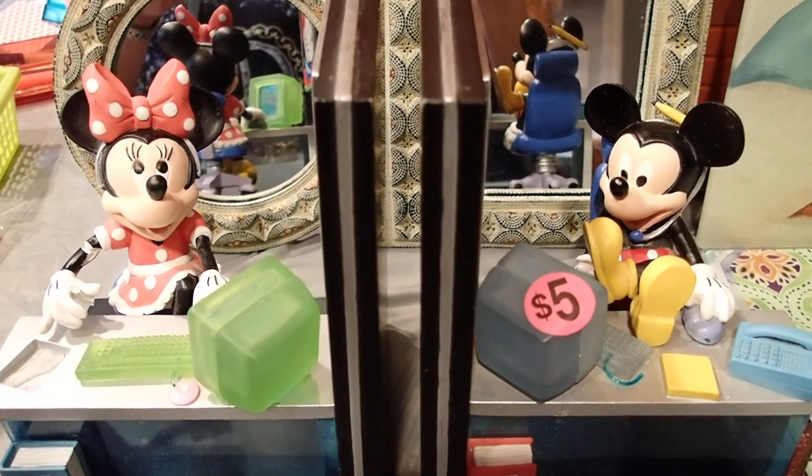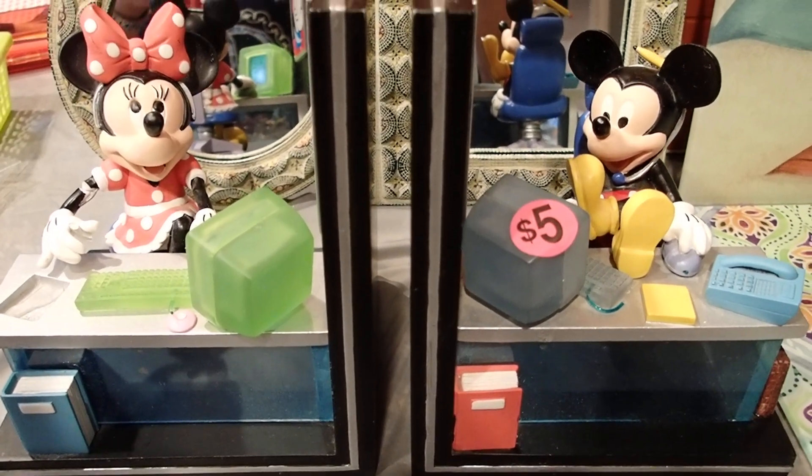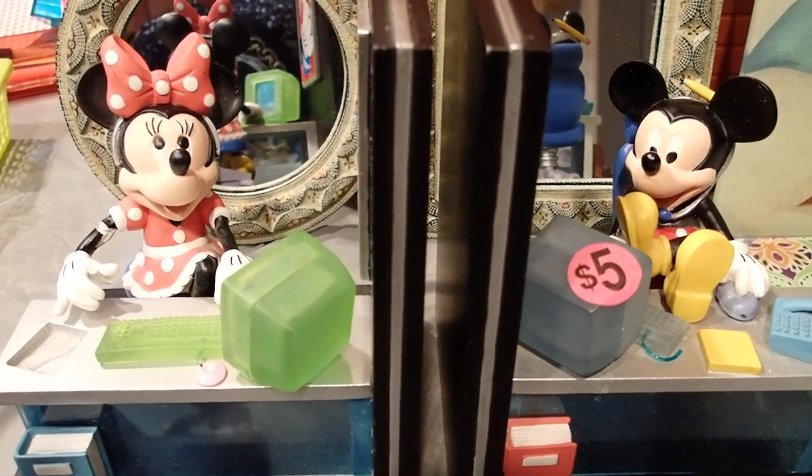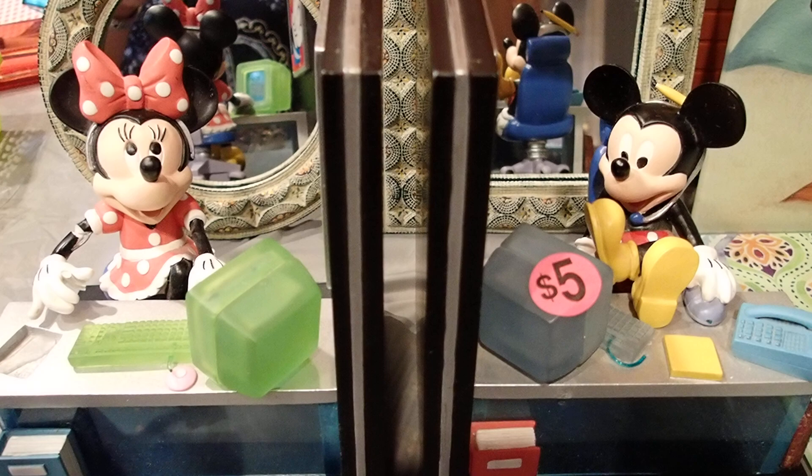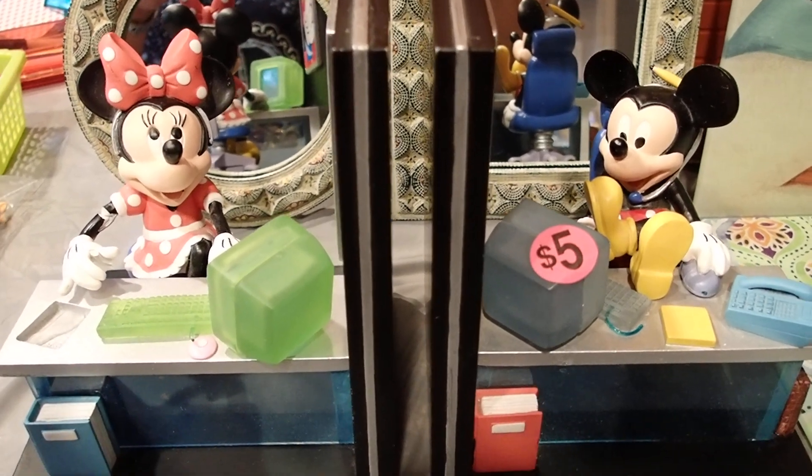Hello YouTube viewers! Thank you so much for tuning in. Today I would like to share with you this Disney themed book and set that I bought at a yard sale for just $5.